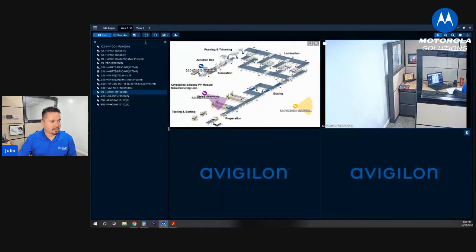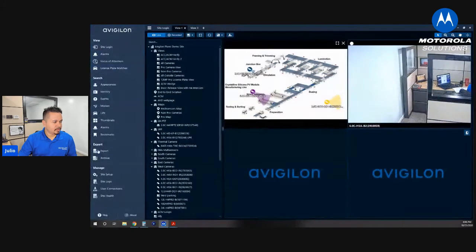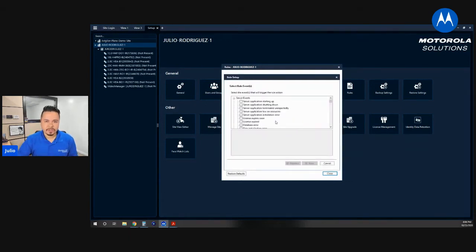Our alarms can be done with all sorts of different options. Let's jump into site setup and go into my site since I have administrative privileges here, and we'll create a new rule. This is how we build our rules and alerts in the system. We can do anything from server starting up, license expired, database error — all sorts of different server events. For device events, cameras are devices, so we can do an alert when the device fails, when it's connected, if you have network packet loss. The really interesting ones: we can start an alert when motion detection starts, when motion detection ends, when a video analytics event starts, and when a video analytics event ends. Today we're going to be using the video analytics event started.